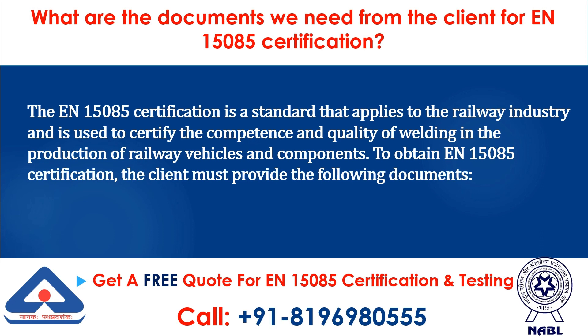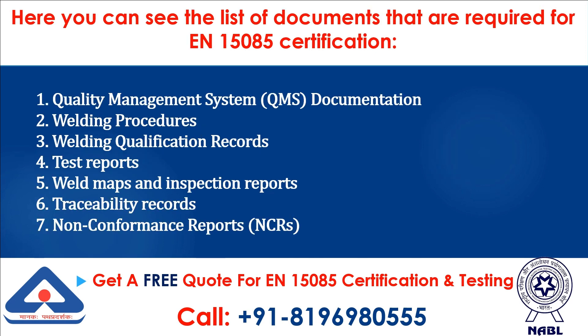What are the documents we need from the client for N15085 certification? The N15085 certification is a standard that applies to the railway industry and is used to certify the competence and quality of welding in the production of railway vehicles and components. To obtain N15085 certification, the client must provide the following documents.